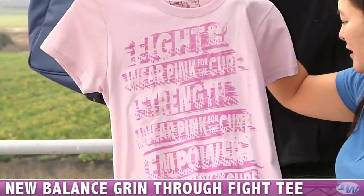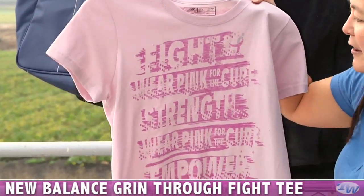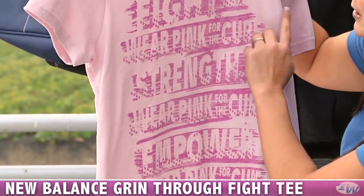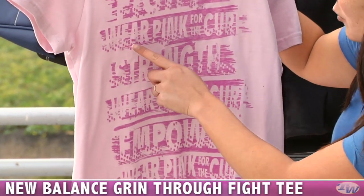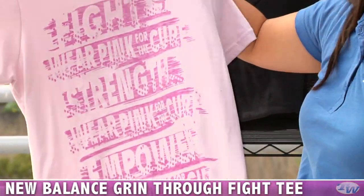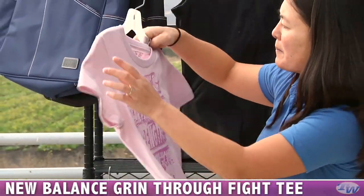Another tee, and this tee actually has a little bit more of a generous fit than that previous tee. This is grin through the fight — you can see just empowering messages: fight, wear pink for the cure, and strength. Just a nice pink tee there.